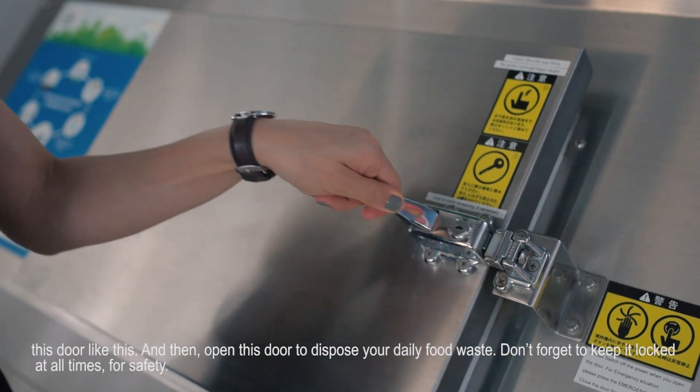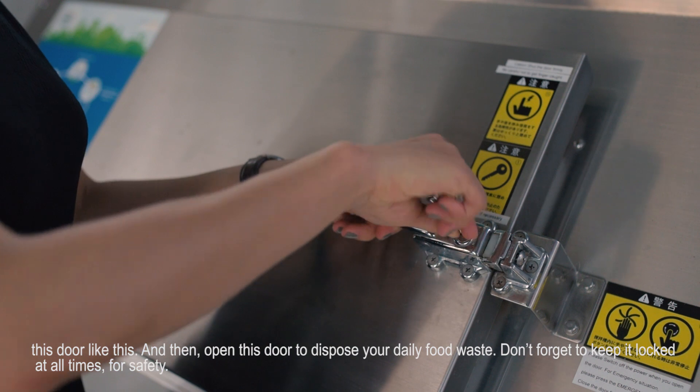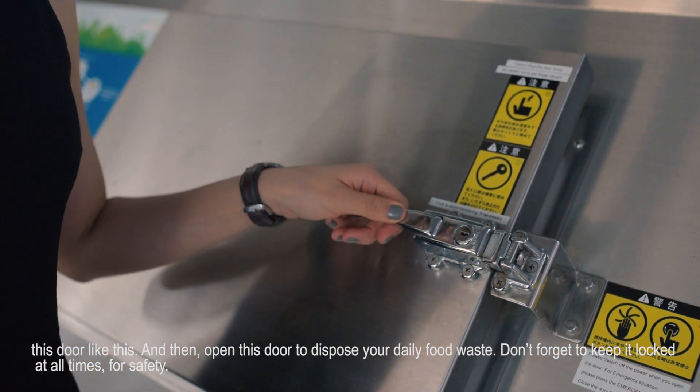Then open this door to dispose your daily food waste. Don't forget to always keep it locked at all times for safety.